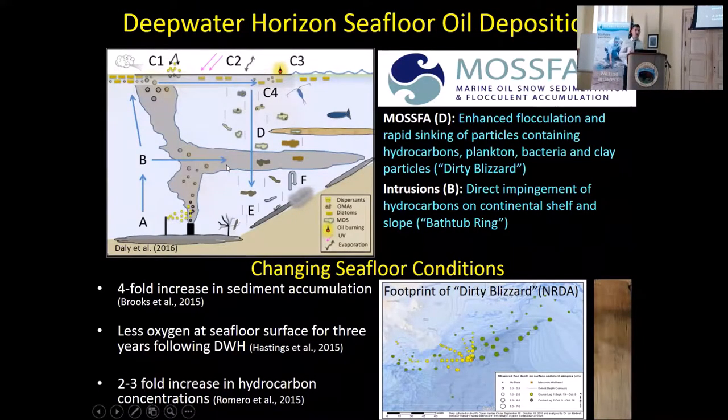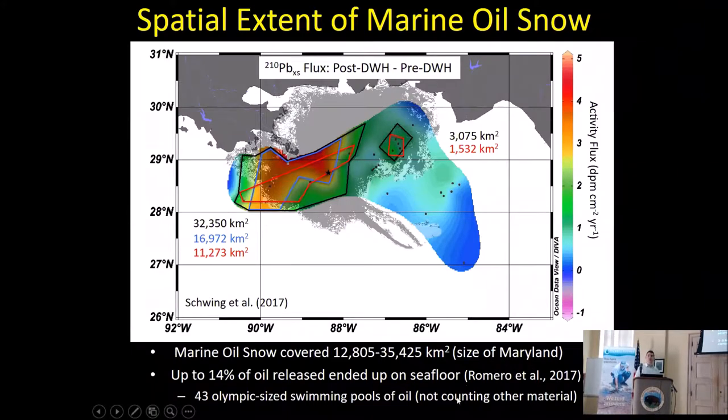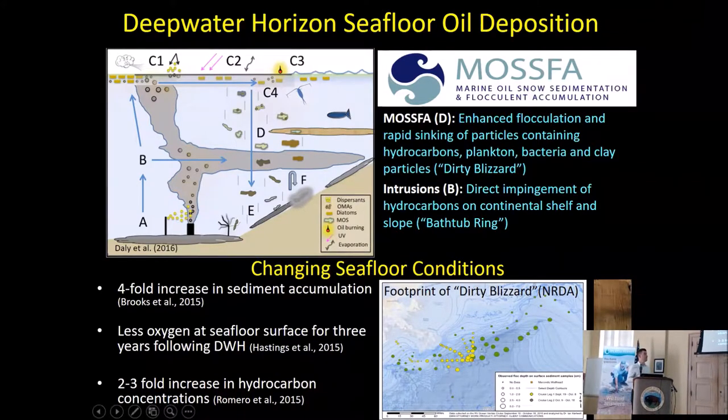The Deepwater Horizon affected the seafloor in two very specific ways, somewhat unexpectedly. The first we call MOSFA — marine oil snow, sedimentation, and flocculant accumulation. Basically, at the surface and in the water column you have a conglomeration of zooplankton, phytoplankton, bacteria, and material from the Mississippi River. When you add oil and dispersants to that, it gloms together and sinks rapidly to the seafloor.